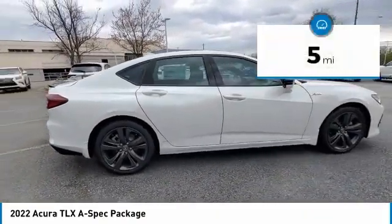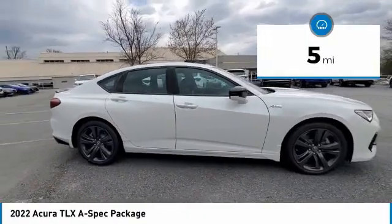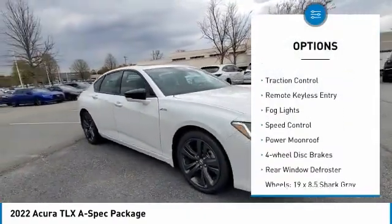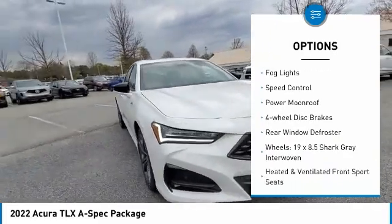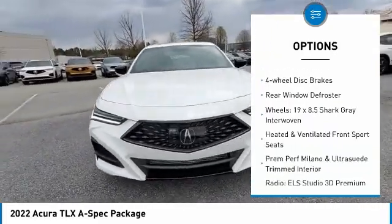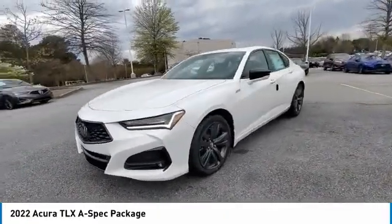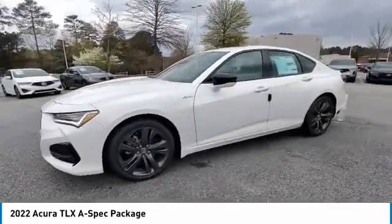This vehicle has less than 100 miles. Here are some of this vehicle's great options: electronic stability control, alloy wheels, brake assist, traction control, remote keyless entry, fog lights, speed control, power moonroof, four-wheel disc brakes, and rear window defroster.